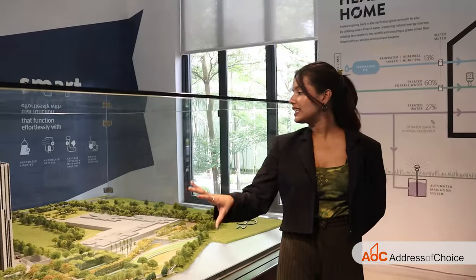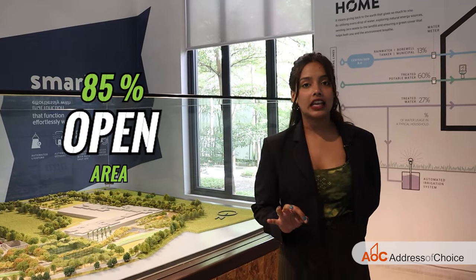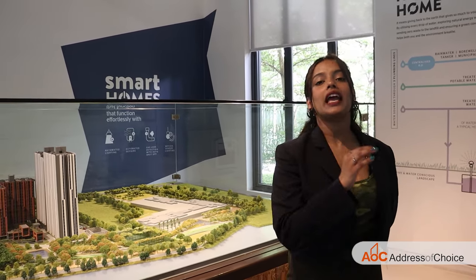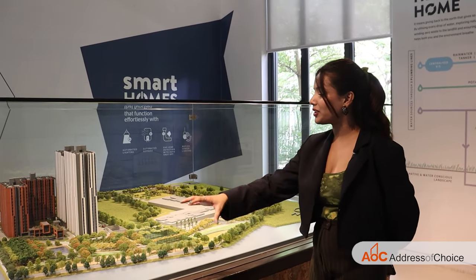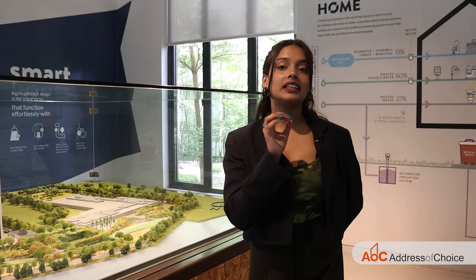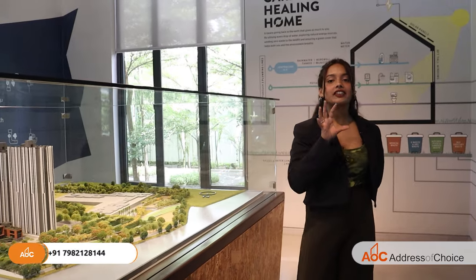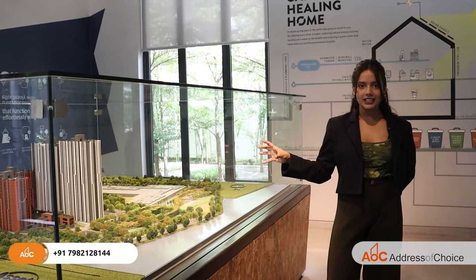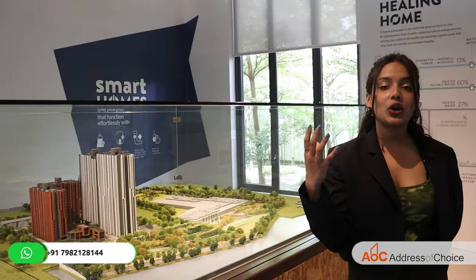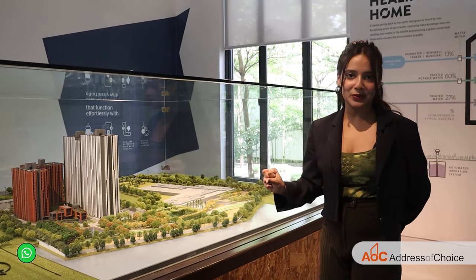Out of 17 acres of land parcel, 85% area is open area, and that is the reason why it is called Canvas & Co — because right after the project we get Vigore Lake, spread across 137 acres of land, and the project even has 5 acres of beautiful forest. So when you look outside your window or balcony from the flat, you will get a beautiful canvas.